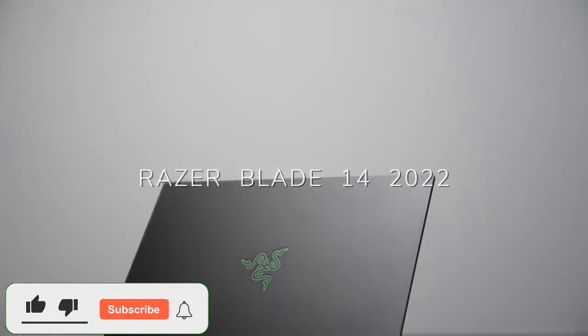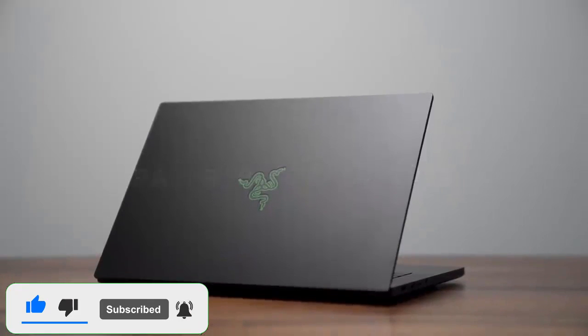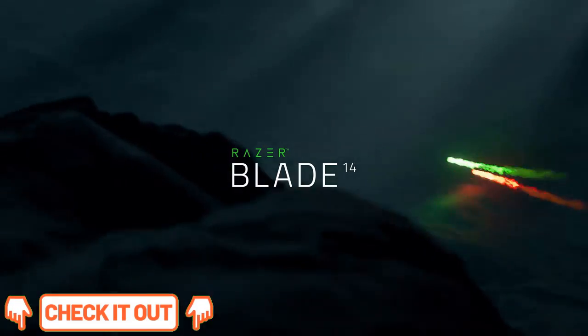The Razer Blade 14 2022 is a premium, thin, and light gaming laptop. It's the smallest model of the Razer Blade lineup, with the other two being the Razer Blade 15 and 17.